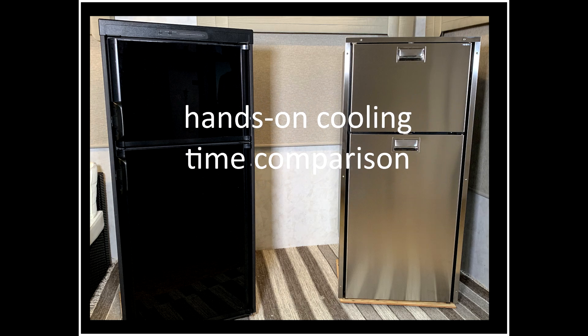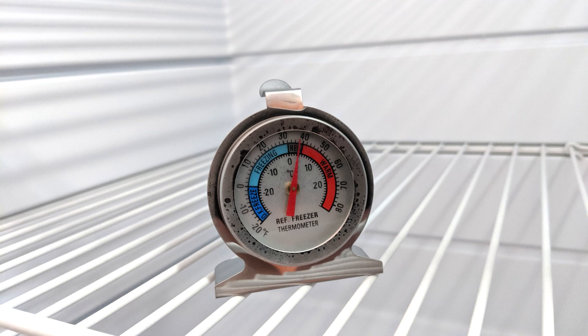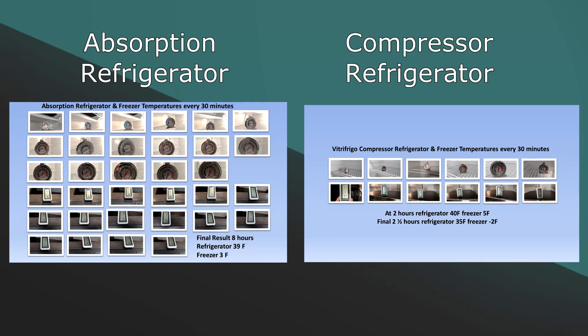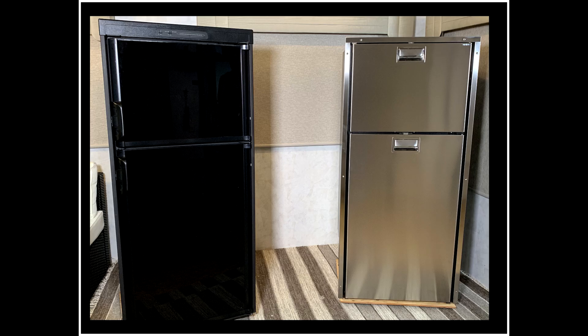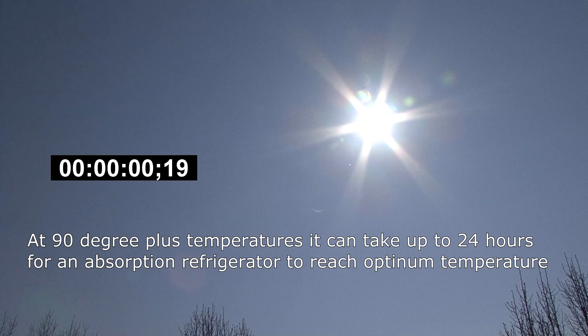The results: the absorption refrigerator took 8 hours for the refrigerator compartment to reach 39 degrees, and the freezer was 3 degrees. The VitroFrigo compressor refrigerator only took 2 hours for the refrigerator compartment to reach 40 degrees, and 2.5 hours to reach 35 degrees — the freezer was minus 2 degrees. Keep in mind that as outside temperature rises, it takes even longer for absorption refrigerators to cool. When comparing the pros and cons and the hands-on test results, it's easy to see the VitroFrigo compressor refrigerator comes out on top.